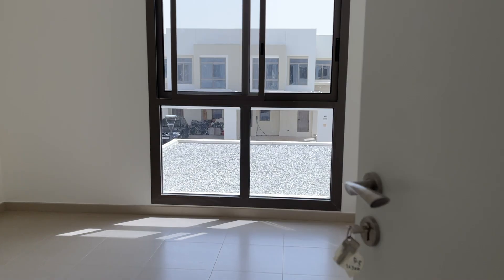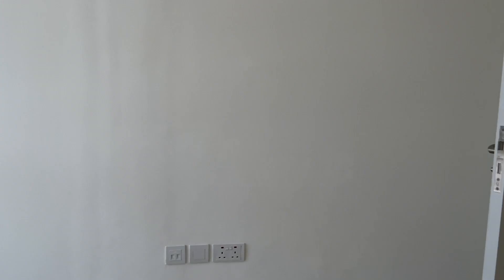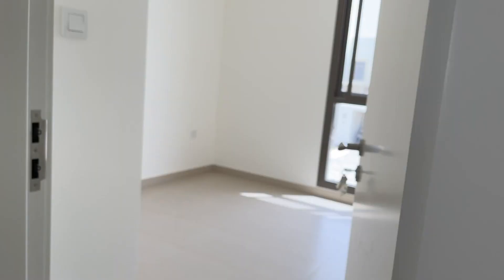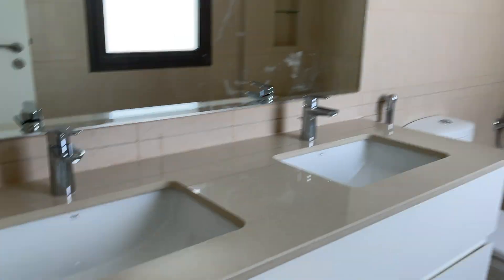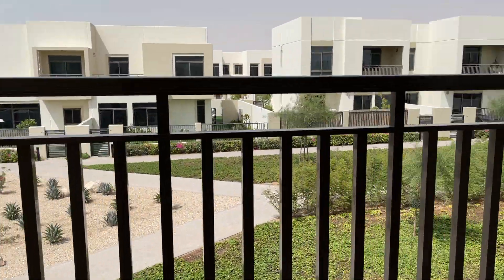All three bedrooms are located upstairs. Two bedrooms share one bathroom — one could be my office, the other for my husband's mother who lives with us. All rooms have built-in wardrobes. And then there's the master bedroom, which is probably the biggest master bedroom I've seen from all the houses we've visited so far — massive washroom, love the tub, love the detailing and the cabinets.